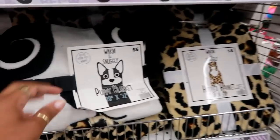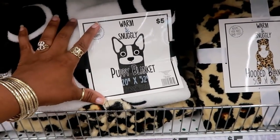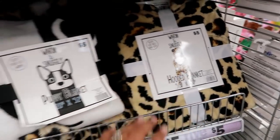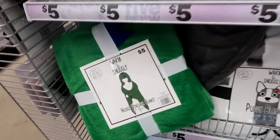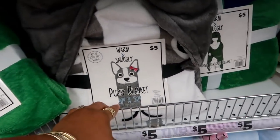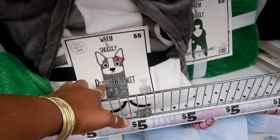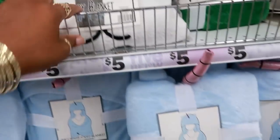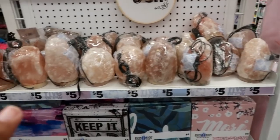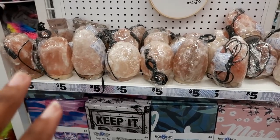LED lights with a remote. Over here I see some blankets — a puppy blanket, a leopard print one, a dinosaur one, and look at that — she has a bow on her head, so that's another puppy blanket. They also have a unicorn blanket.